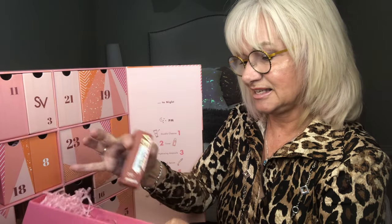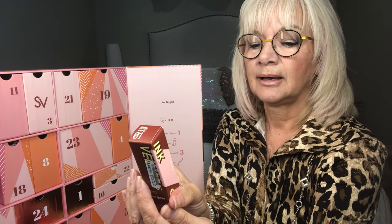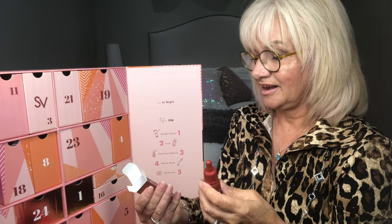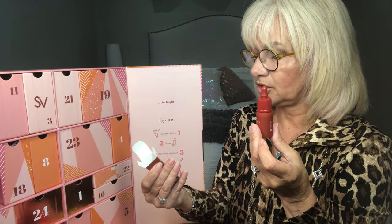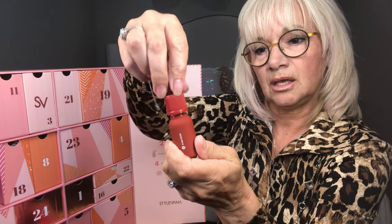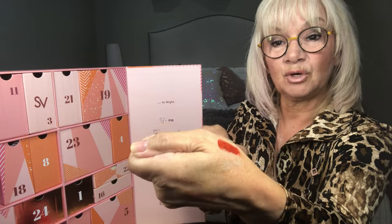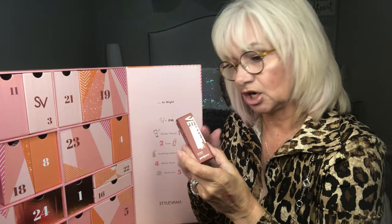Number ten is Ink Pera Pera — Ink Velvet 01. A creamy textured velvet tint that provides high-pigmented color with ink-lasting effects. Apply to lips using brush tip. It's a cherry red and I'd actually wear that — that would look great at Christmas. One of my daughter-in-laws loves a dark lip, so she would like that.